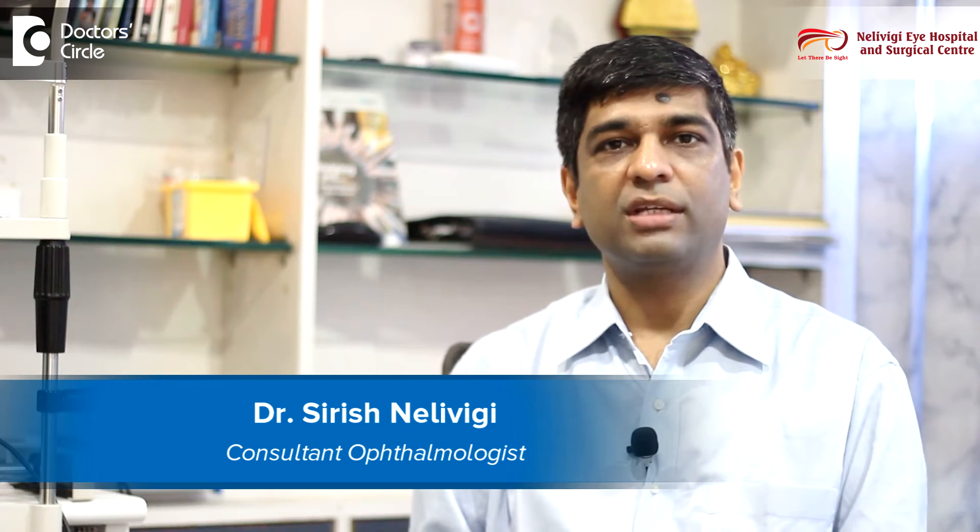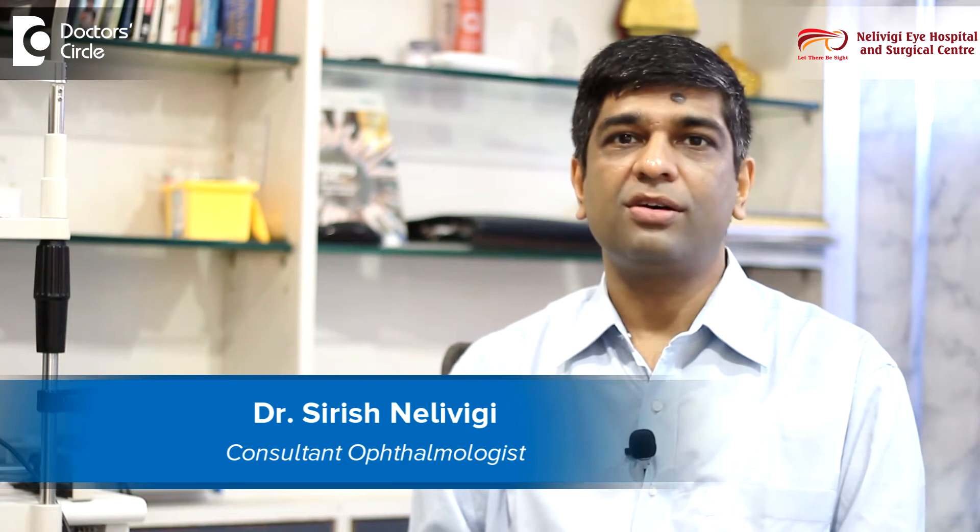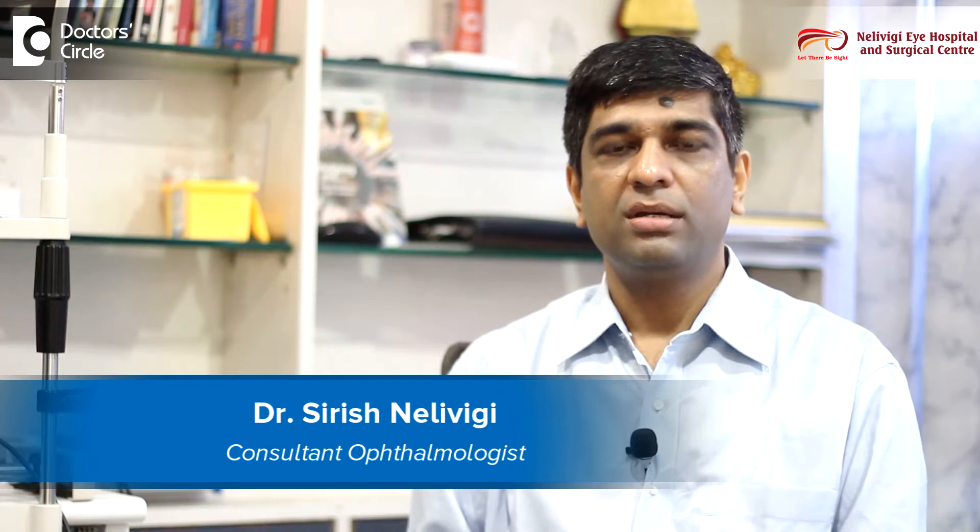I am Dr. Sirish Nelivighi. I am a consultant ophthalmologist and director of Nelivighi Eye Hospital, which is located at Bellandur in Bangalore.